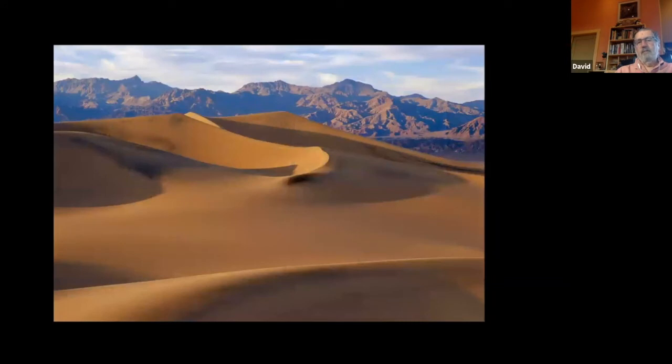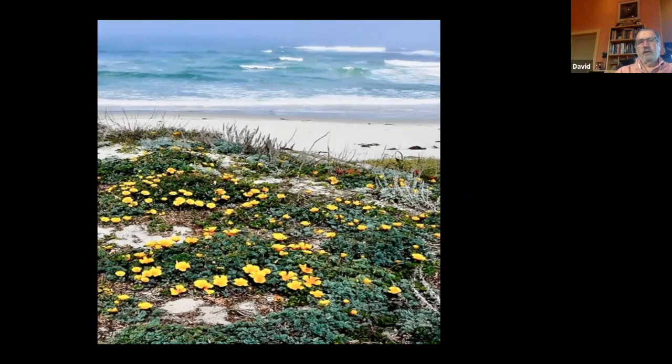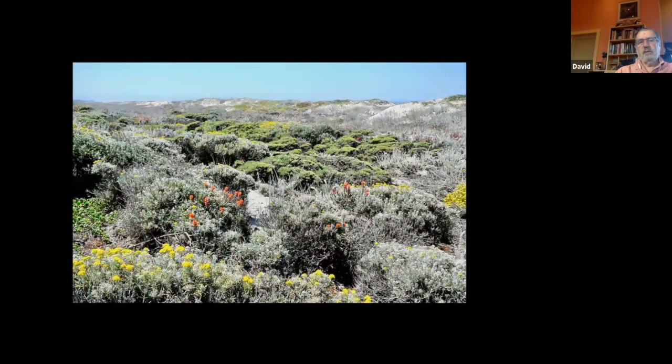If you compare inland dunes to coastal dunes, coastal dunes don't look like the Lawrence of Arabia kind. These are dunes in Asilomar, and unlike those desert dunes, if they're undisturbed by human activity, they can often be covered by wondrous plants, beautiful flowers, grasses, and bushes that can sometimes get to be three or four feet high. It's a pretty amazing place.